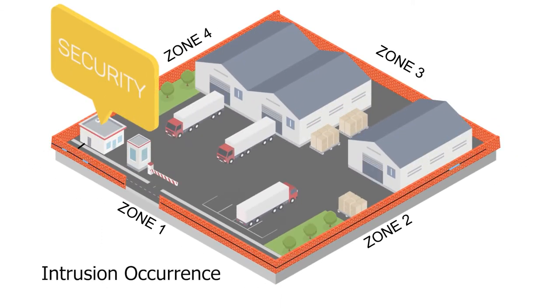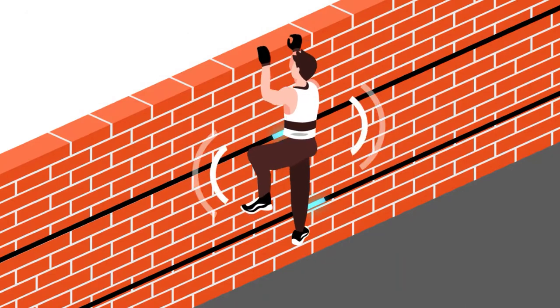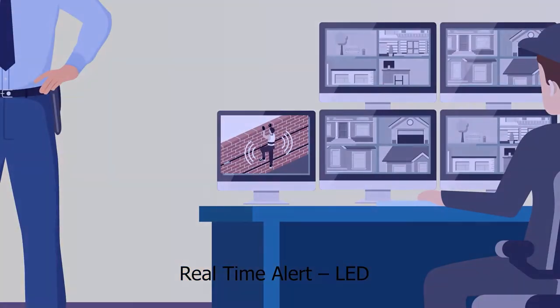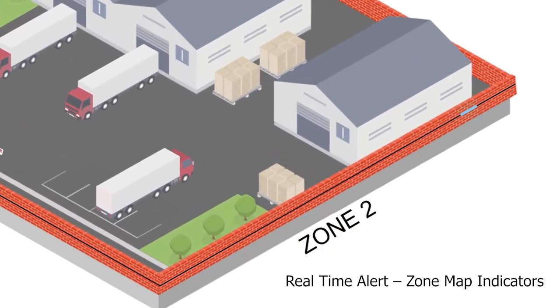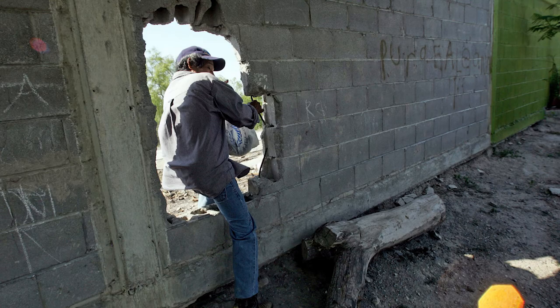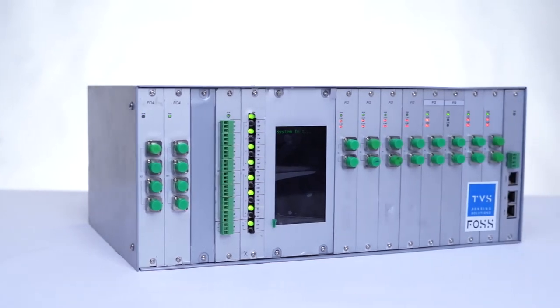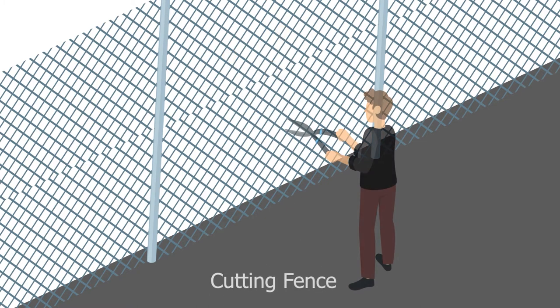On occurrence of an intrusion at the perimeter, a real-time alert is generated at the control room in the form of alarm signals like a buzzer, LED, and zone map indicators. Different types of intrusion activities can be detected, including climbing a fence and cutting a fence.